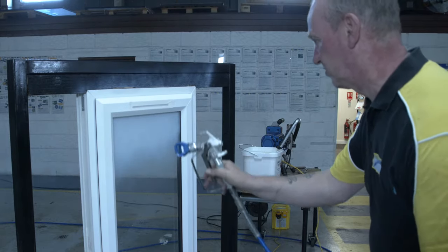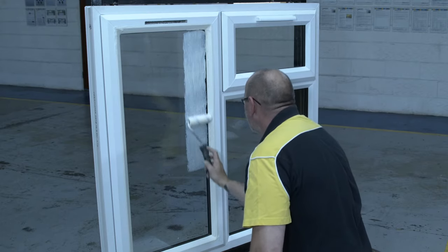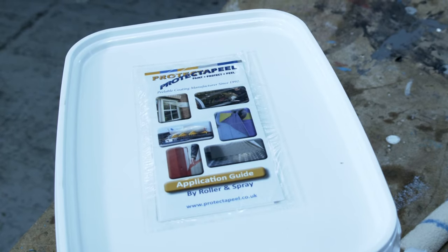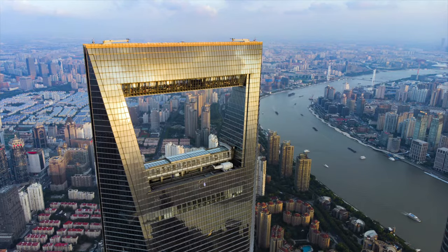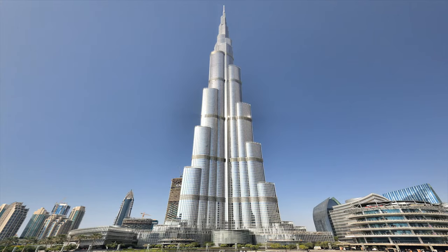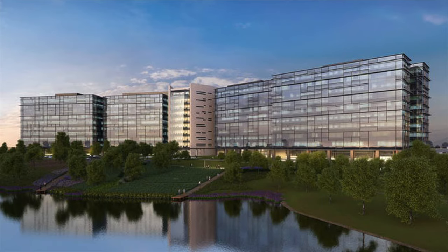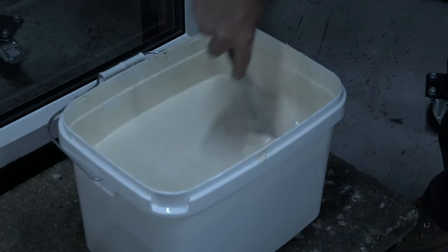Easily applied by airless spray or roller, Protect Appeal protects most surfaces from costly damage. Protect Appeal has been manufactured in the UK since 1992 and has been used to protect some of the most prestigious properties around the world, including One Hyde Park in London, the Shanghai Financial Tower in China, the Burj Khalifa in Dubai, the Zorlu Centre in Turkey, the Pioneer Natural Resources Building in the USA and Altair in Sri Lanka.